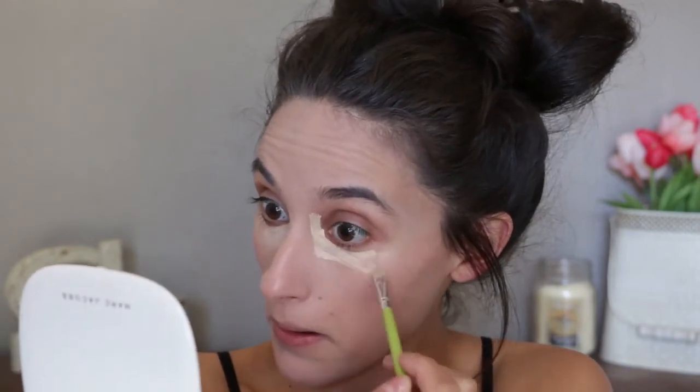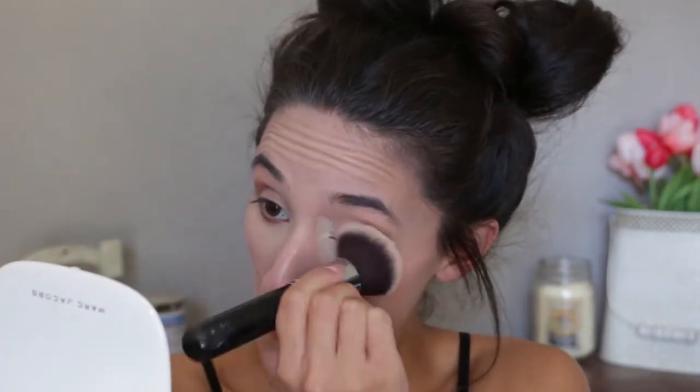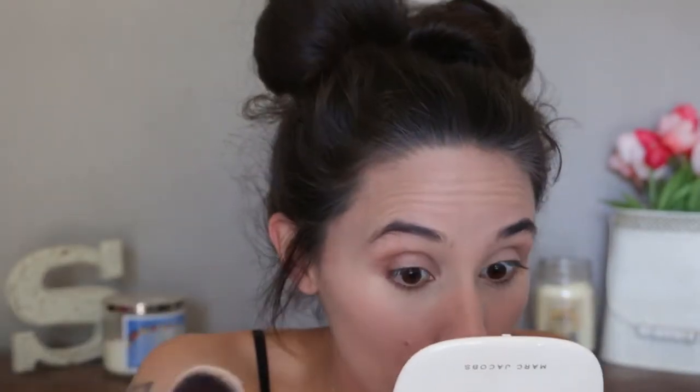I figured it'd be fun to use some samples just because these are not products I'm thinking about buying, so if I do end up loving it, that would be really cool. Usually I color correct my dark circles but I'm not going to do that today since I don't have a new color corrector to try out. Going in with a brush into this little sample — it feels really, really creamy. Actually that blended out really easily; I hardly even blended and it just blended out.